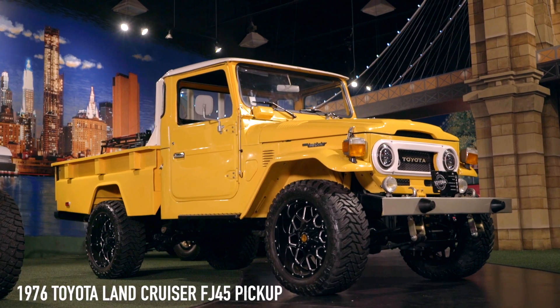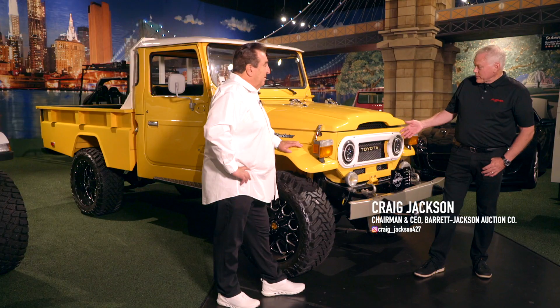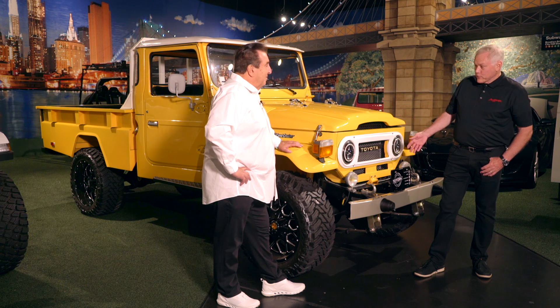One of the trucks I have is a Toyota Land Cruiser. It's a 1976. It just stands out a little bit — it's got something really spectacular. It's like brand new, this truck, fully restored. John, here's your 1976 Toyota FJ45 Land Cruiser.